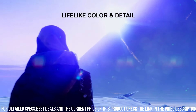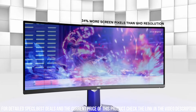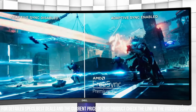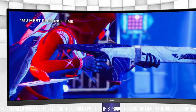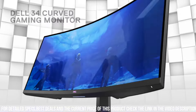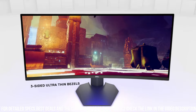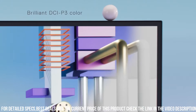The monitor also boasts a 1ms response time, minimizing input lag for lightning-fast reactions. Designed with gaming aesthetics in mind, it features customizable RGB lighting and a sleek, modern design. With HDMI and DisplayPort connectivity options, the S3422DWG is compatible with a wide range of devices. Elevate your gaming to new heights with the Dell 34 Curved Gaming Monitor S3422DWG.